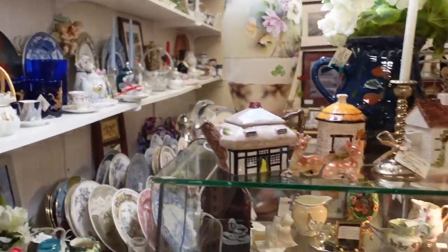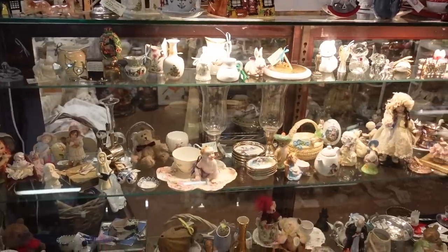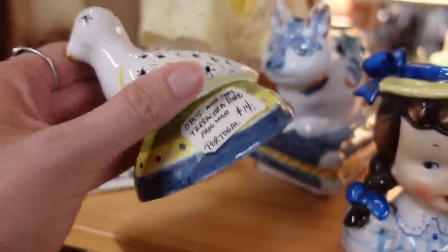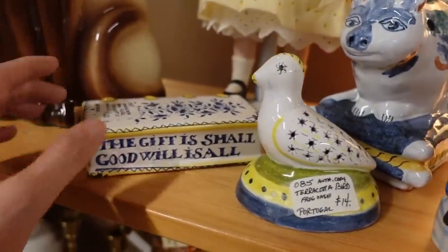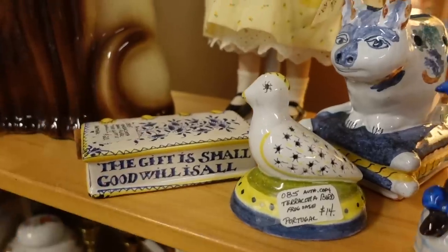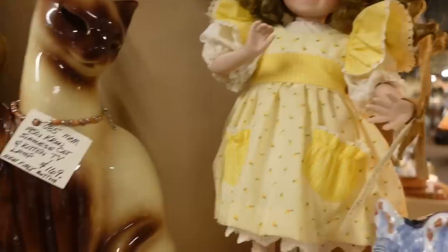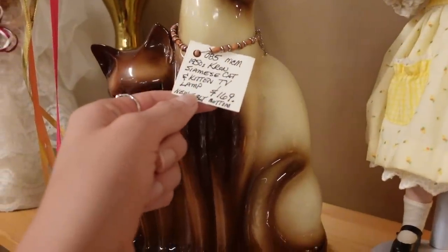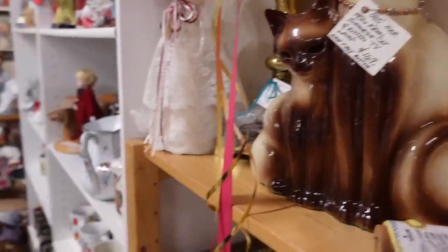Everything in this booth today is fifty percent off, which I love to see. I had looked at these the last time and I thought they were just so adorable, and I believe I've actually bought and sold this before, early on. She's sweet. Siamese, Siamese, Siamese kitten lamp.